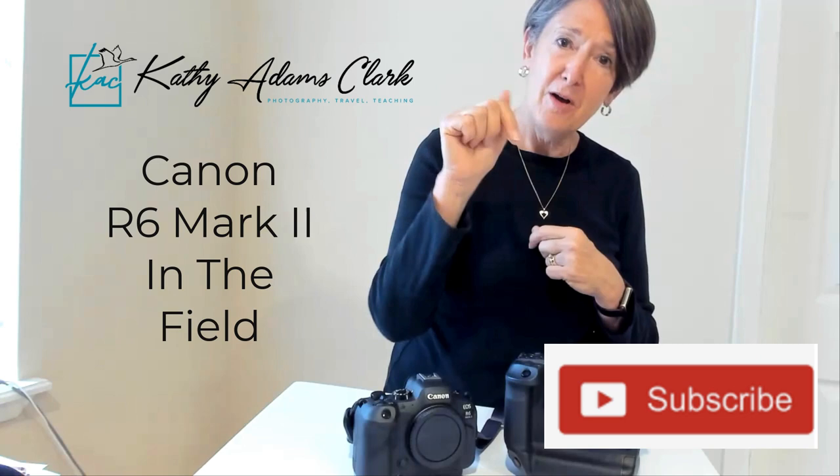So this Canon R6 — I can tell you — is fabulous for birds: tracks, autofocus, resolution, ISO quality, everything about it. The Canon EOS R6 Mark II is one incredible camera. You should try it. If you've got any questions, post them below and I will answer them for you. If you would like to subscribe to my channel, I'd appreciate it — push the subscribe button. If you liked this video, push the like button as well. I hope to see you sometime out in the field. Thanks. I'm Kathy Adams-Clark, and thank you very much for watching.